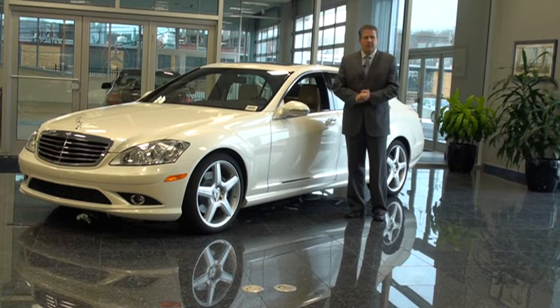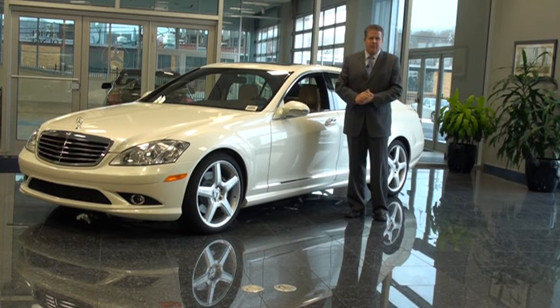So please come down. Let me show you some finer points about this vehicle. Thank you very much.